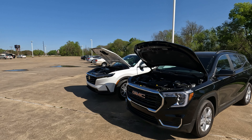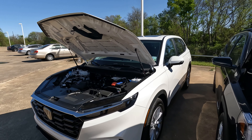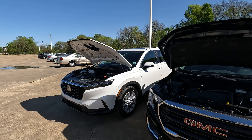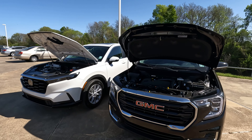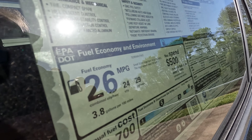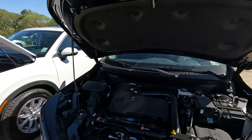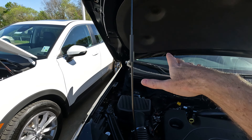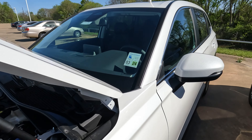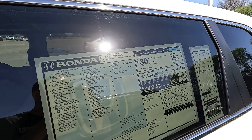Under the hood of each model is a turbocharged 1.5-liter four-cylinder. The terrain produces 175 horsepower while the CR-V produces 190. The CR-V uses a CVT — a continuously variable single-speed transmission — compared to the nine-speed automatic on the terrain. Fuel economy: the terrain gets 24 city, 29 highway, 26 combined, and 3.8 gallons per 100 miles. The CR-V gets 28 city, 34 highway, 30 combined, and 3.3 gallons per 100 miles. The CR-V also has hood struts, while the terrain requires a manual prop rod.